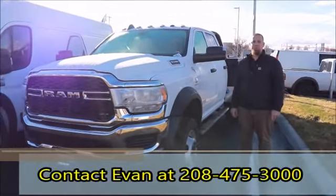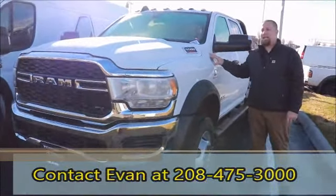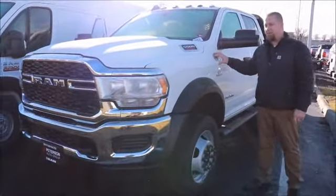Hi, Evan Leach here with Peterson Commercial and Peterson Dodge Jeep Chrysler Ram. Today we're taking a look at a 2019 Ram 5500.